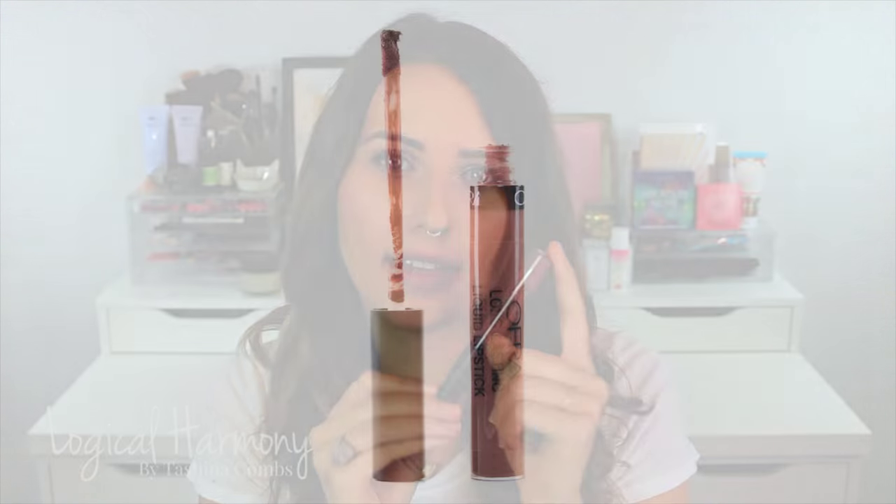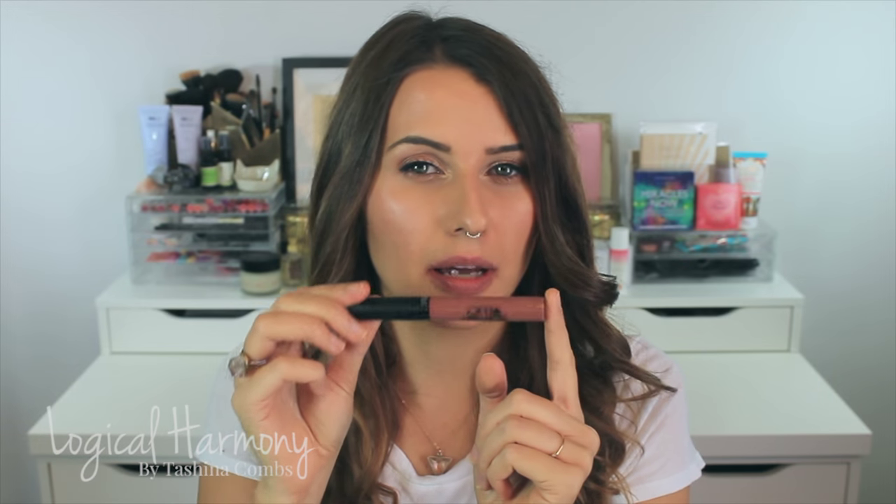This next shade is Mocha and this is a darker kind of toffee brown. It does have a little bit of plum in it.